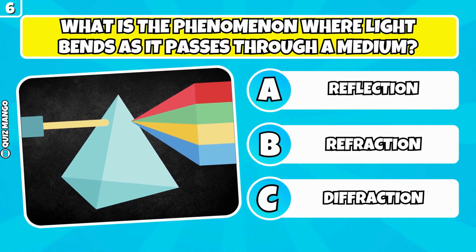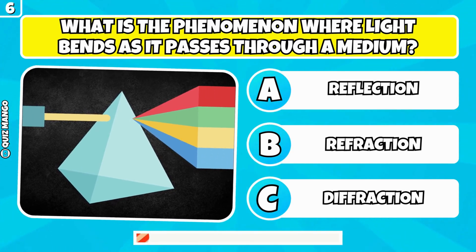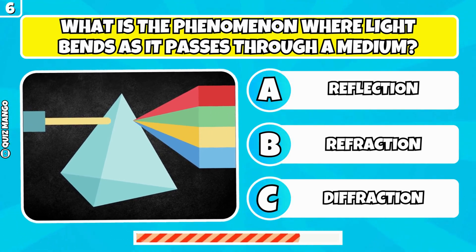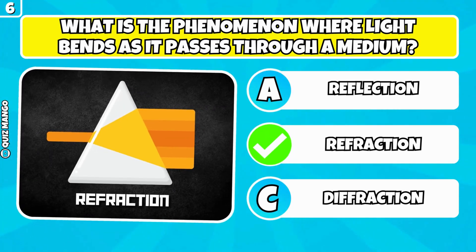What is the phenomenon where light bends as it passes through a medium? It's called refraction.